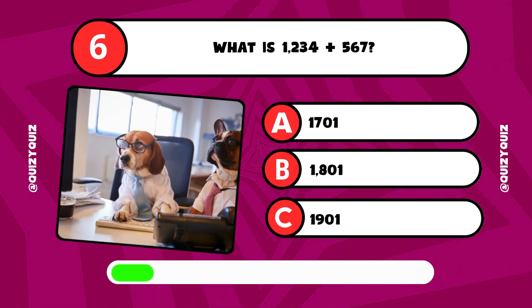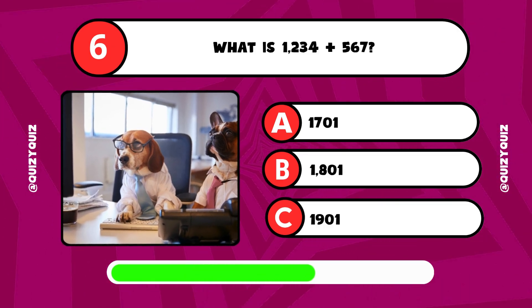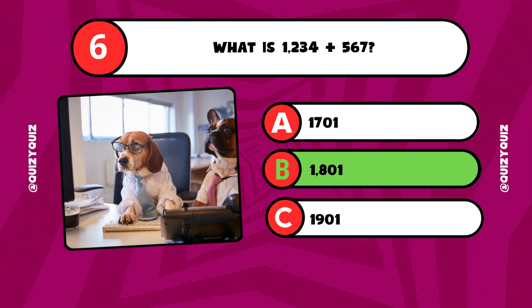What is 1,234 plus 567? Answer A, B, or C? Amazing! It's answer B.